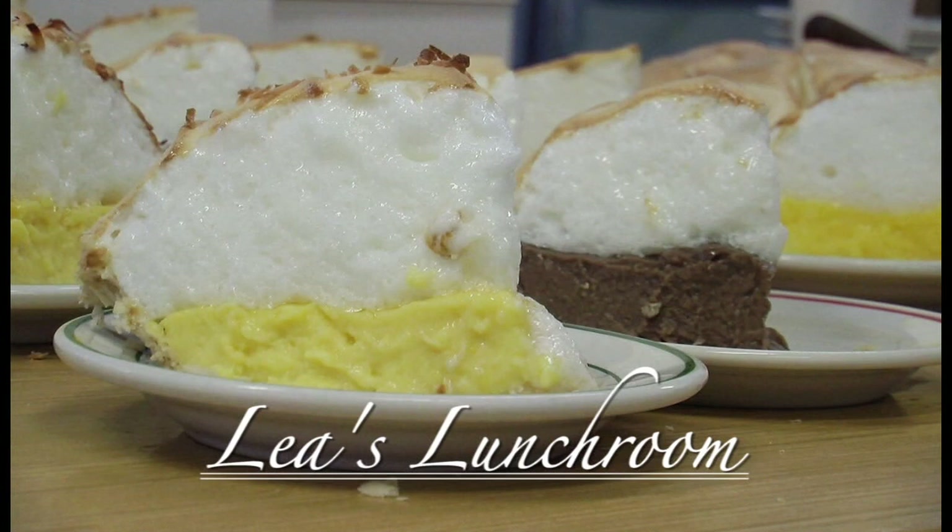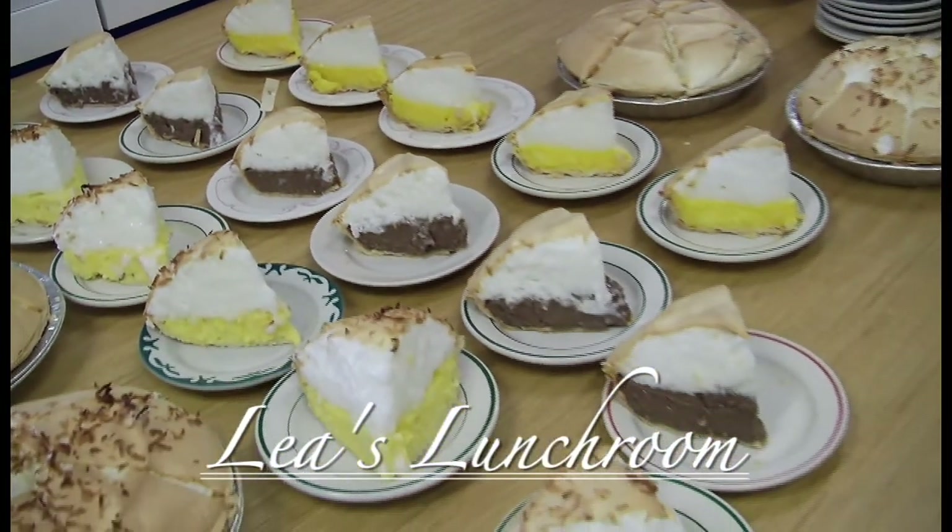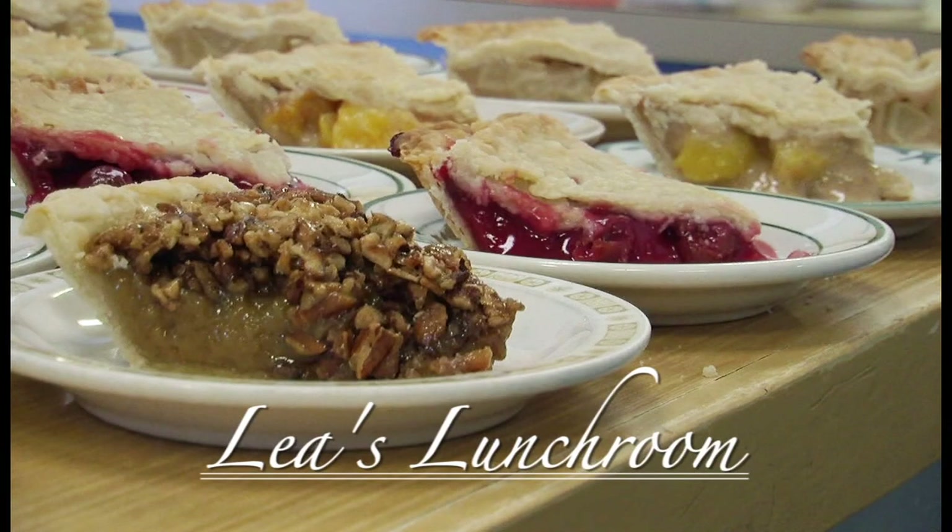We have our cream pies, which are chocolate, coconut, lemon, and banana. And we have our fruit pies — pecan, cherry, apple, and peach. And we have seasonal pies, usually during the holidays.